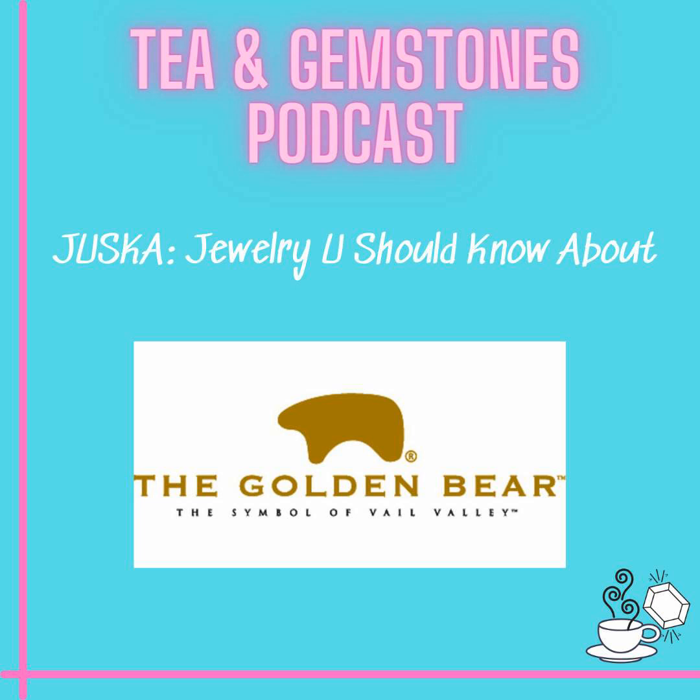Per the Golden Bear website: "Our distinctive little Bruin was recognized as the symbol of the Vail Valley. Visitors from all over the world take home our golden bear as an endearing reminder of our beautiful Alpine village."